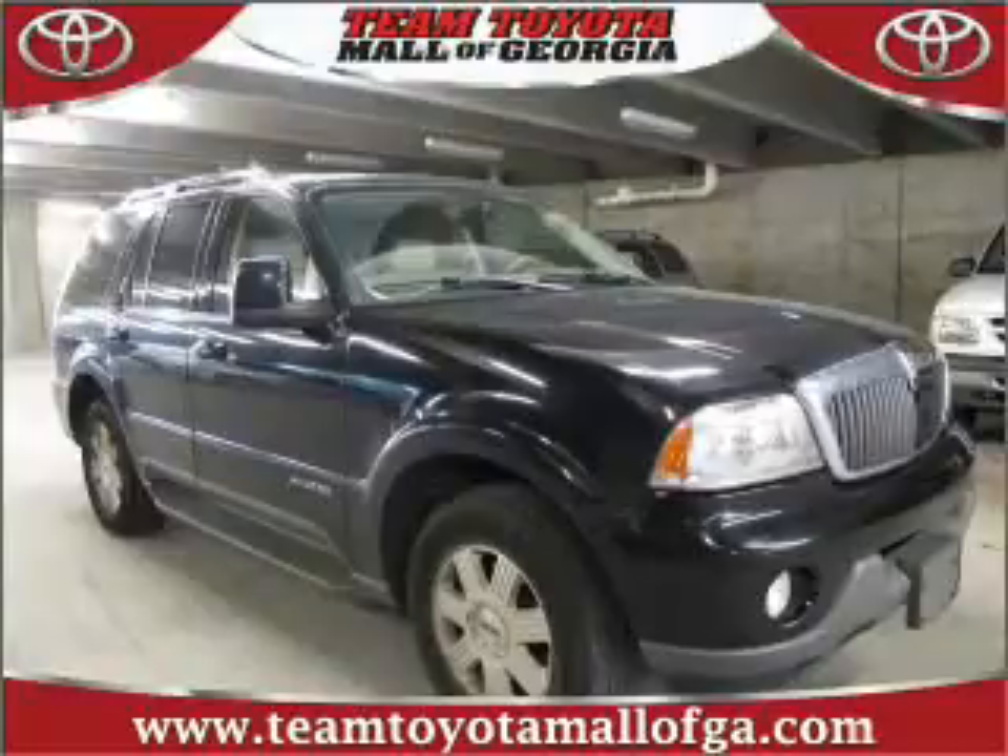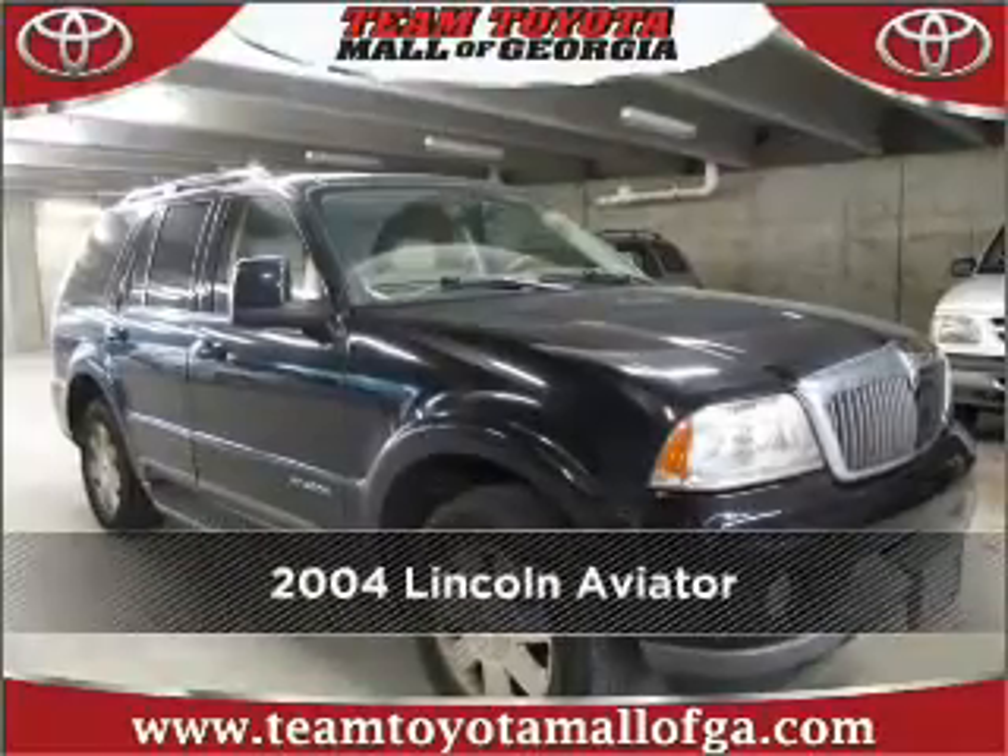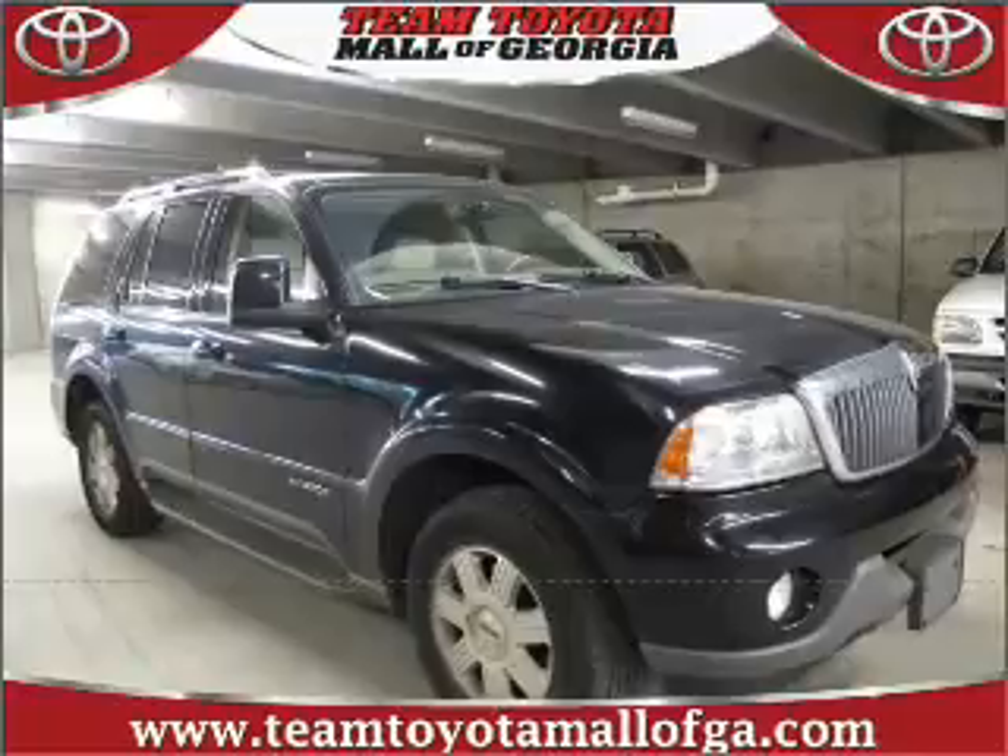Stand out in this 2004 Lincoln. Look no further — the perfect vehicle is here.